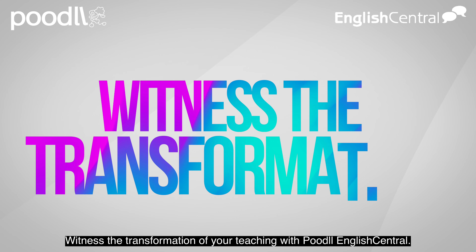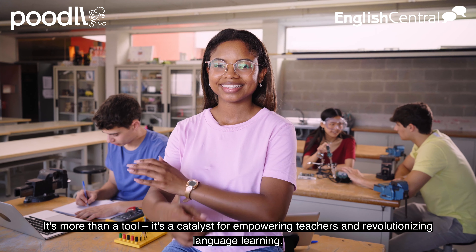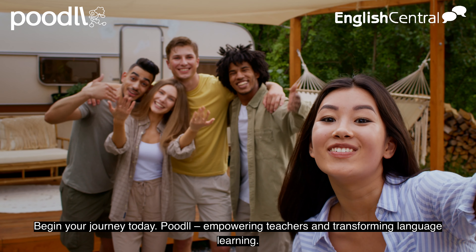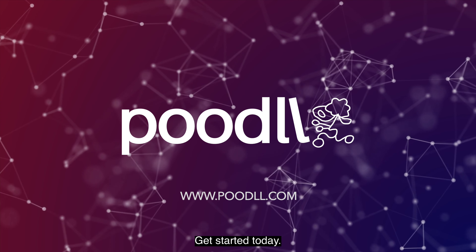Witness the transformation of your teaching with Poodle English Central. It's more than a tool — it's a catalyst for empowering teachers and revolutionizing language learning. Begin your journey today. Poodle: empowering teachers and transforming language learning. Get started today.